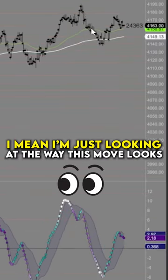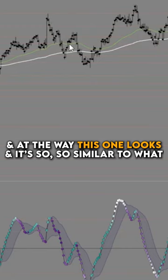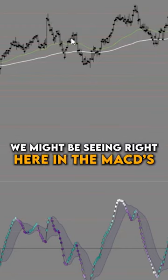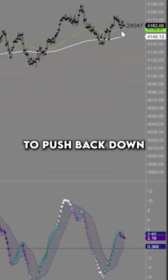I'm just looking at the way this move looks and the way this one looks, and it's so similar to what we might be seeing right here in the MACDs — suggesting a push back down.